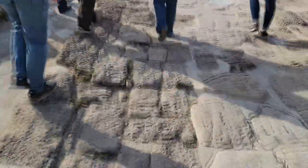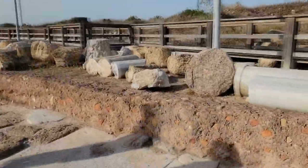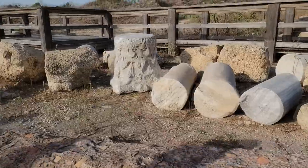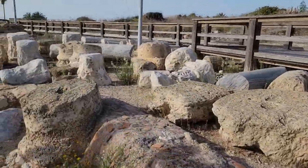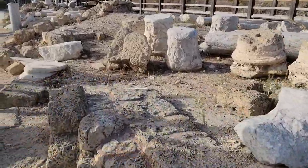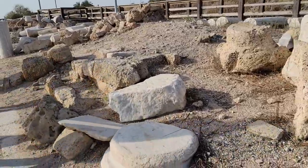You can see the Roman road — the warm stones, polished smooth. Notice all the columns, Joseph? They used to line the road. And if you look close, you occasionally see the remnants of a post, like so.